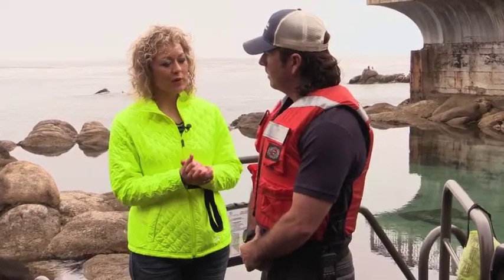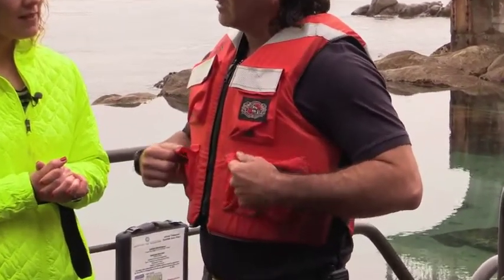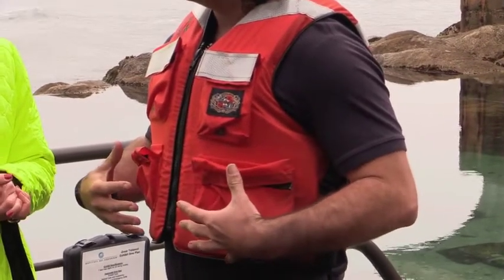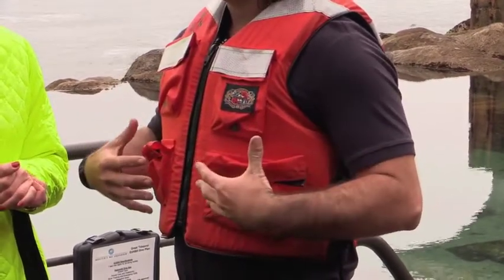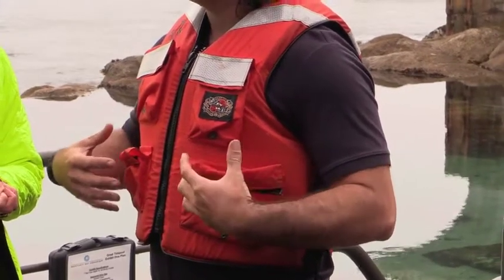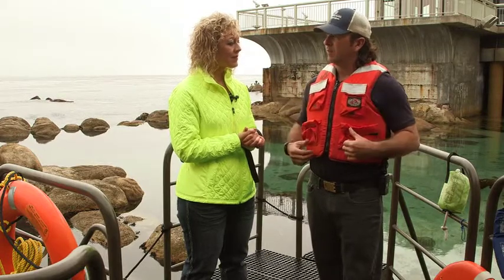So what about the other PFDs that we have? Tell us about the one that you're wearing. This is a type 3 PFD. This is meant to be worn at all times when you're working over a body of water. This type 3 PFD is sized appropriately for me — this is a large. You wouldn't want to put a large PFD on a much smaller individual because it would float up and would not provide a head-up flotation.